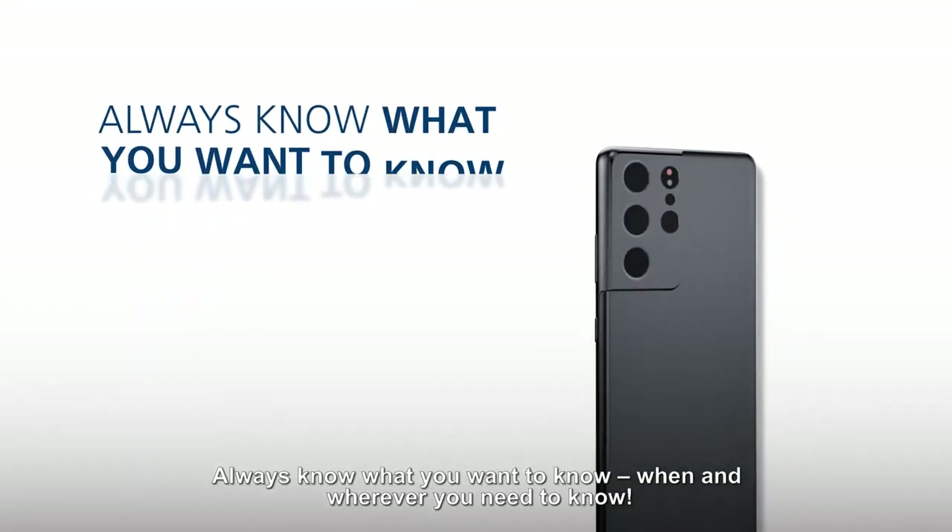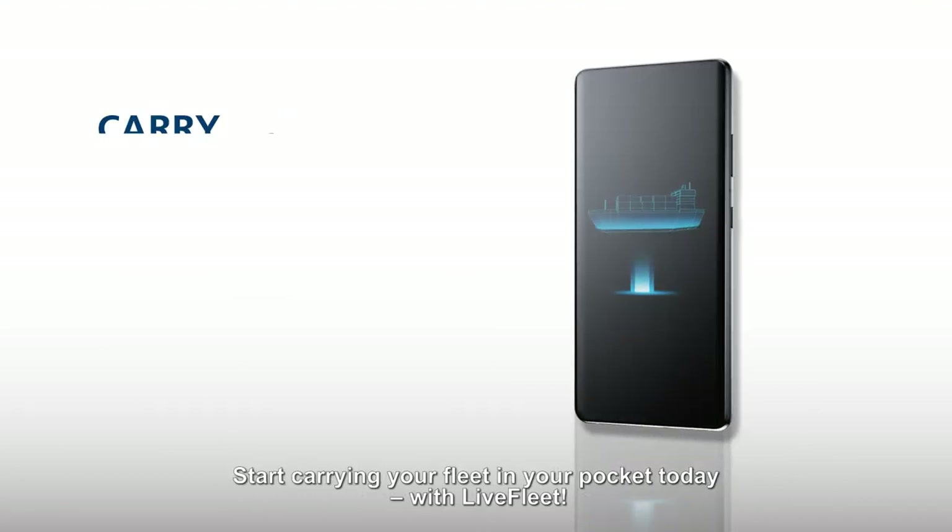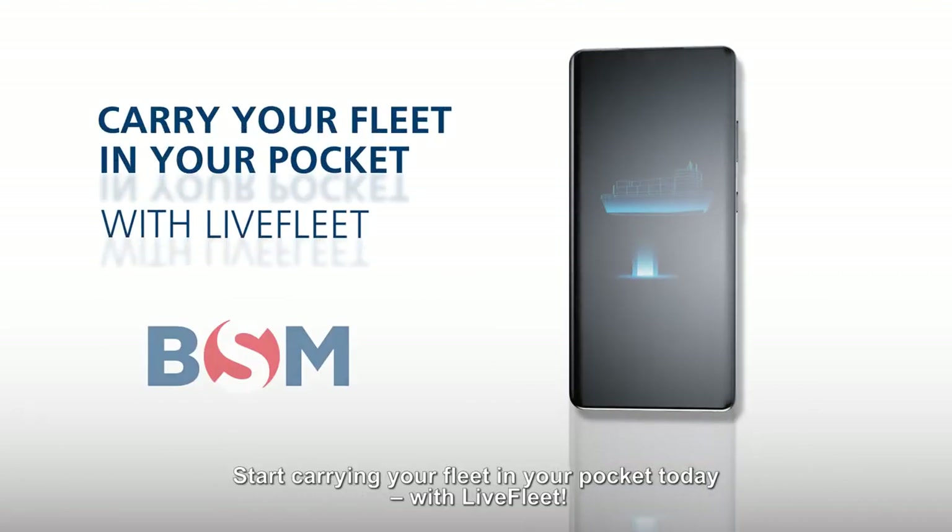Live Fleet is included in our ship management contract at no extra cost. Always know what you want to know, when and wherever you need to know. Start carrying your fleet in your pocket today with Live Fleet.